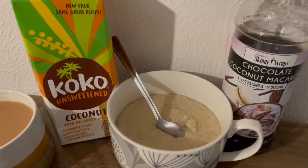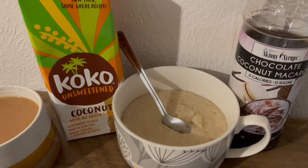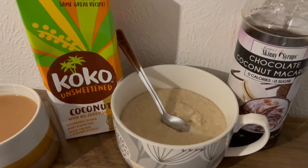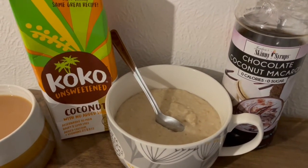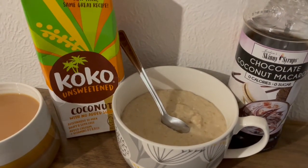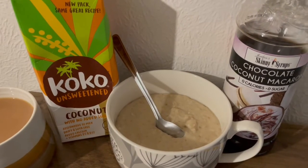I'm absolutely ravenous this morning. I was really hungry yesterday — I think it's because it's gotten a bit colder. I managed to stay on track, but I've woken up absolutely starving today. I know I'm going to be like a bottomless pit, so I've planned my meals accordingly. I'm going to have quite a bit of protein and try to avoid chocolate until at least tonight if I need to have any.